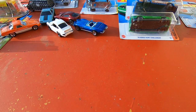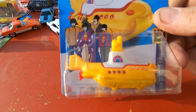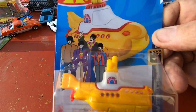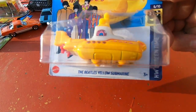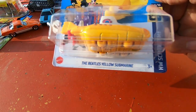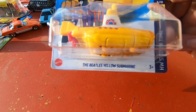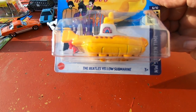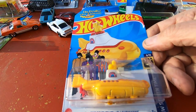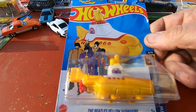And for all of us Beatles fans, here is the Yellow Submarine. I even have records of the Beatles, and the song Yellow Submarine is on one of them — so I had to get this.